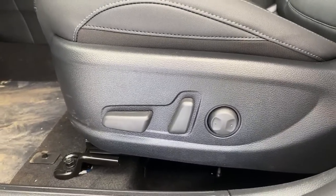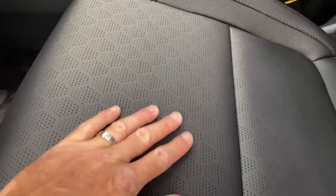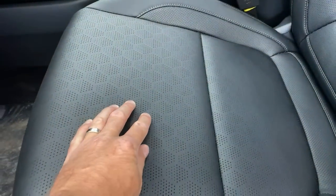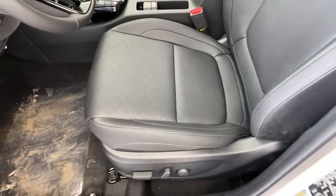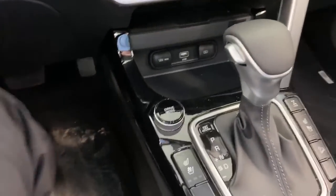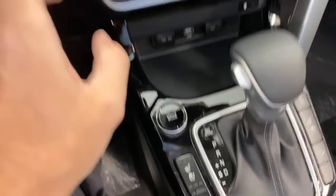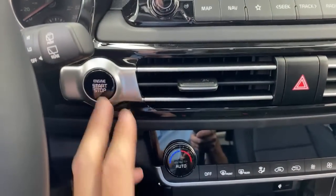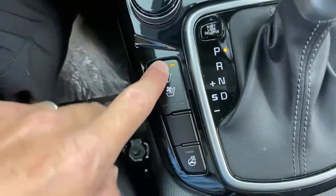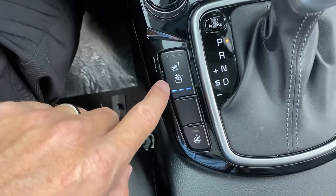This is the EX Premium model — the one I recommend. It has powered seats with power lumbar and an artificial leather that feels soft with a nice gripiness. In this model you have heated and ventilated seats, which means you don't have to worry about the leather getting too hot or too cold. There are three levels of heated seats and three levels of ventilated seats.